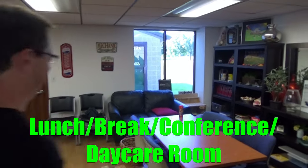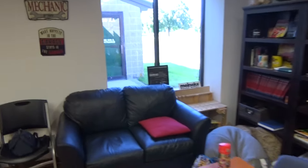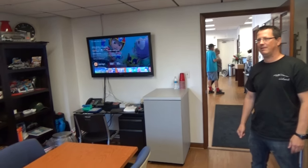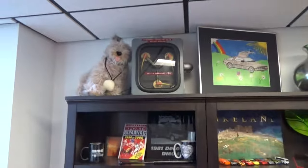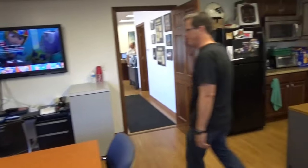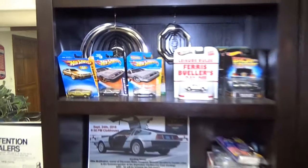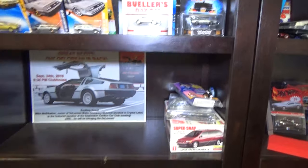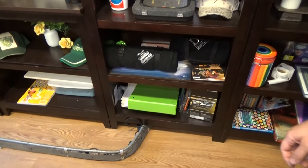So this is our lunchroom, breakroom, small conference room, catch-all, daycare. I've got three kids and my four-year-old is here today playing with blocks. It's like a DMC daycare — I'm sure they're going to have some crazy memories of mom and dad's shop when they grow up. This is where we keep all the Back to the Future stuff — some swag that's been given to us over the years. My tech Jason is a total car nut, and this is his collection of DeLorean Hot Wheels. We've also got a couple flux capacitors and just some swag we've collected.